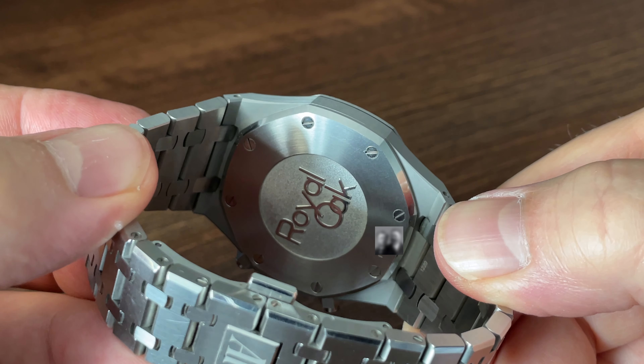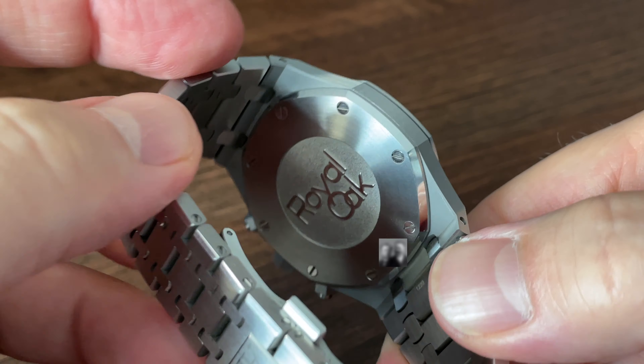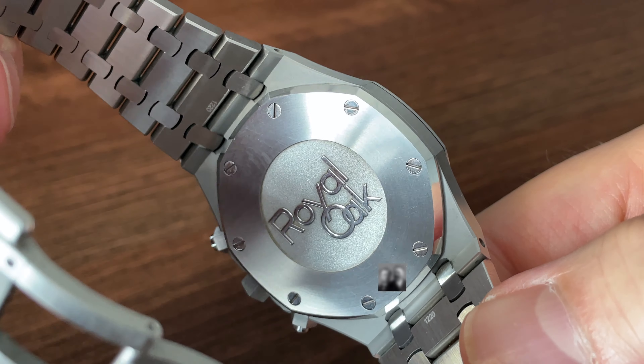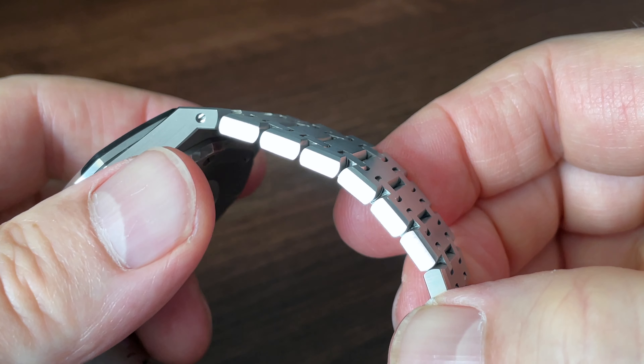The brushed mid-case appears to be the meat in the sandwich between the classic bezel and the caseback. Those perfectly aligned screw heads are fixed on top and secured from the rear. There's no display caseback here; instead the matching octagonal closing plate has a media-blasted centre with the raised and polished Royal Oak signature. This is a refreshingly plain rear, with only a serial number to break up the look.